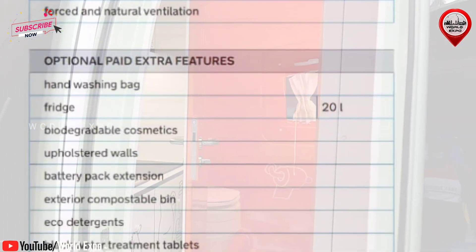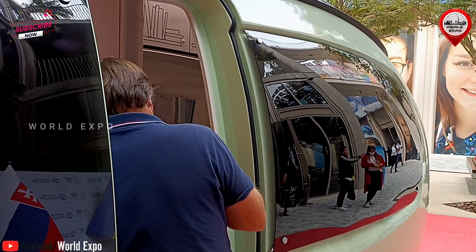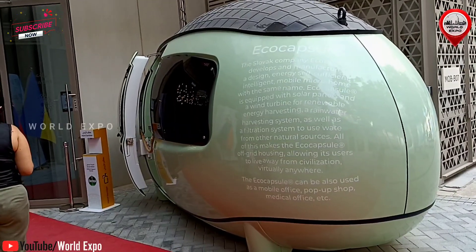The custom designed trailer enables the transportation of the Ecocapsule with a passenger car, allowing you to move it anywhere. In its compact space, Ecocapsule features everything you need.